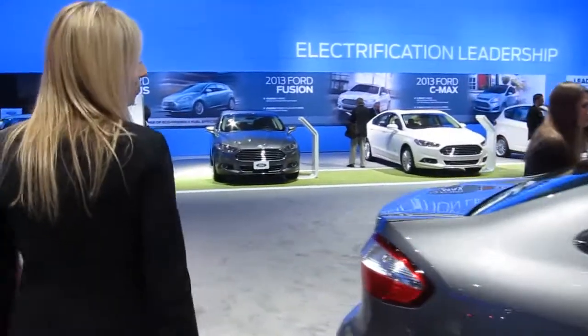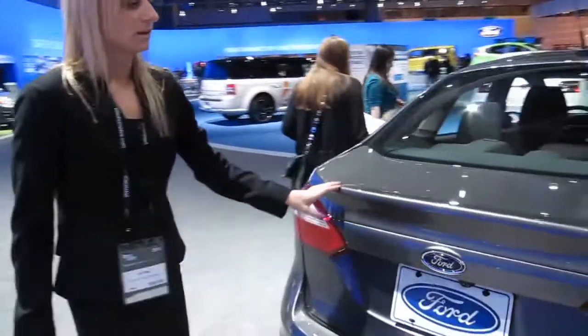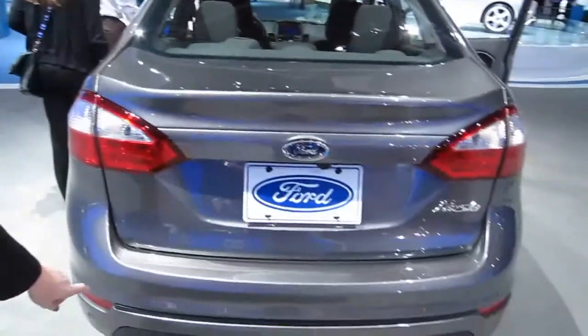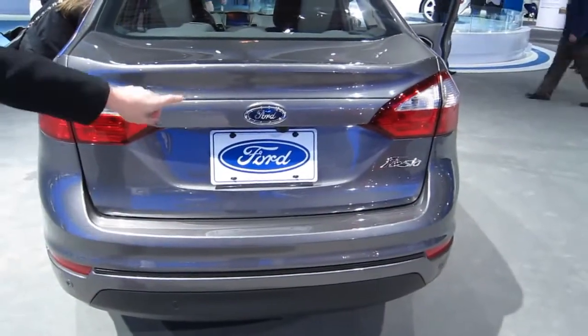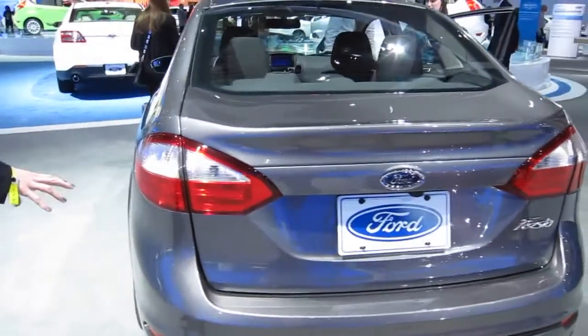Moving around to the rear, we have a new rear fascia with a more pronounced deck lid. We'll have rear parking sensors available with the rear view camera. New tail lamps.